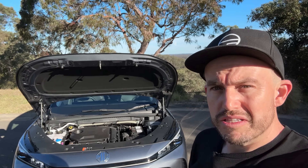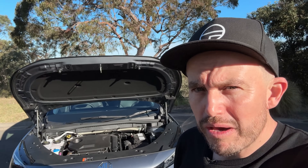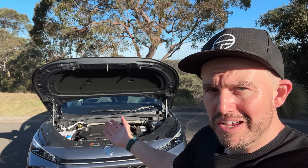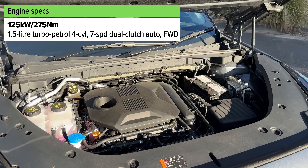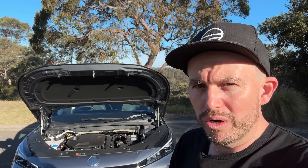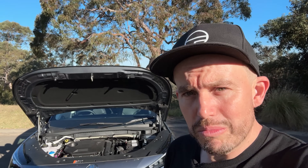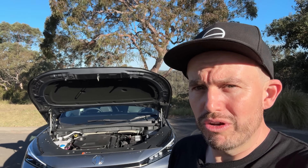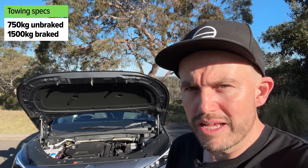All versions of the HS currently on sale in Australia are powered by a 1.5-litre four-cylinder turbo petrol engine. While that might sound a little small for the size of this car, it does have pretty decent power and torque figures — you'll see them on your screen now. It comes as standard with a seven-speed dual-clutch automatic transmission and it's front-wheel drive only at this point in time. There might be all-wheel drive models later on, and speaking of later on, there might be a new plug-in hybrid version as well, which could be a really good fit depending on your use case. If you're wondering about towing capacity — yes, it can tow. It has 750-kilo unbraked towing capacity.